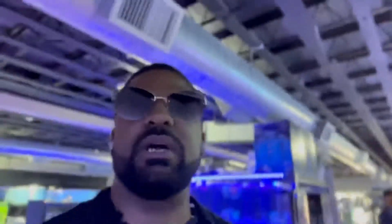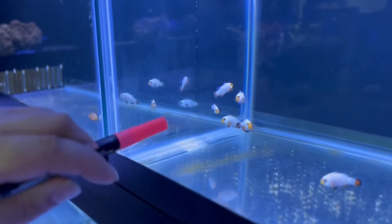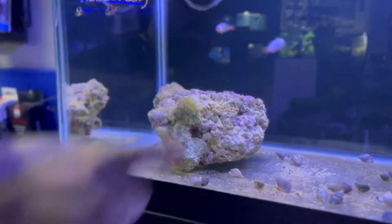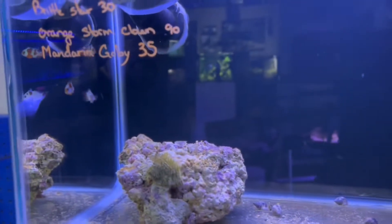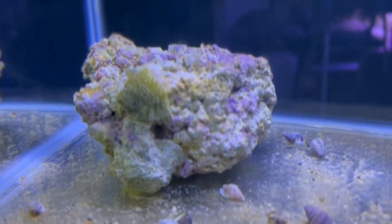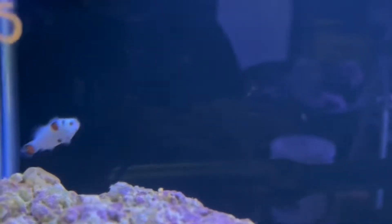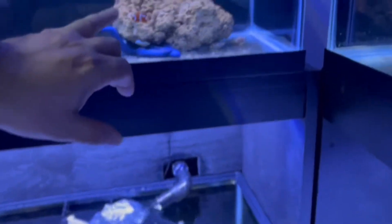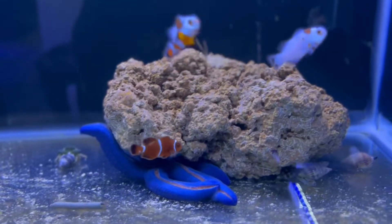Clown fish have come a long way — you can thank that Pixar movie for that. They've got Wyoming Whites, which are a crossbreed; Da Vincis; and different patterns. They do have the Storm clowns, which are what everybody's after right now on Instagram — longfin anything is hot, but especially the Storm clown fish. It's the solid white fish with little blotches, like Storm Troopers. Pretty clean looking. They've also got Mocha Storms — check that out in the nano tank.